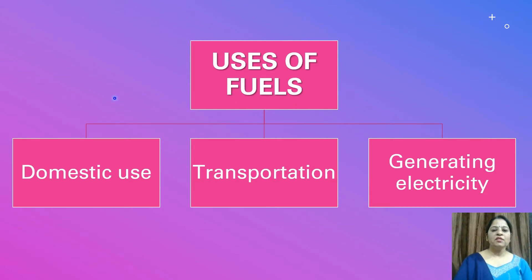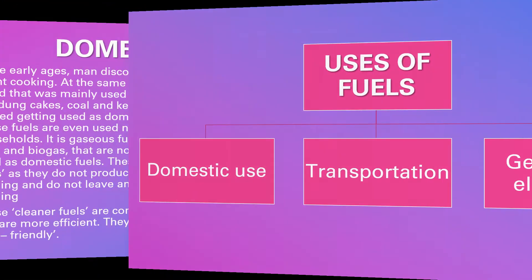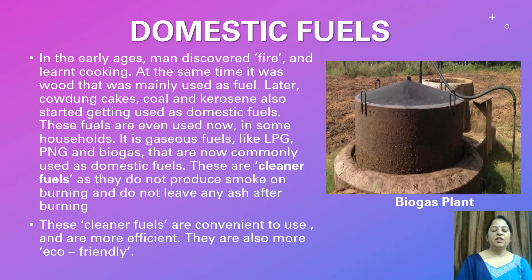Fuels are used for domestic purposes, for transportation, and for generating electricity. Let us discuss about domestic fuels. In the early ages, men discovered fire and learned cooking.